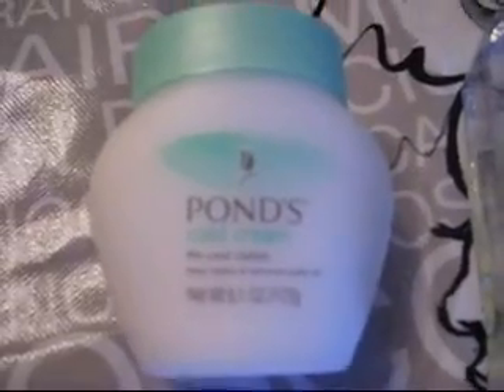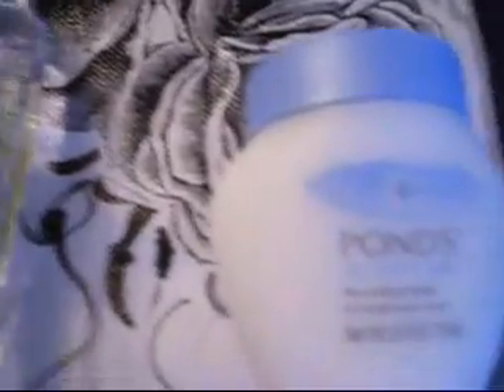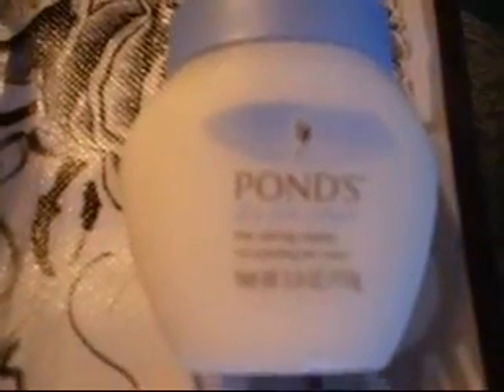These products right here — this one probably costs around four or five dollars. This one definitely costs between three and four dollars, depending on where you live and where you get it. Witch hazel, everybody knows, is not that expensive.